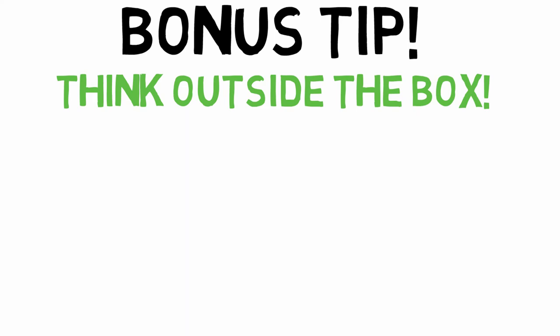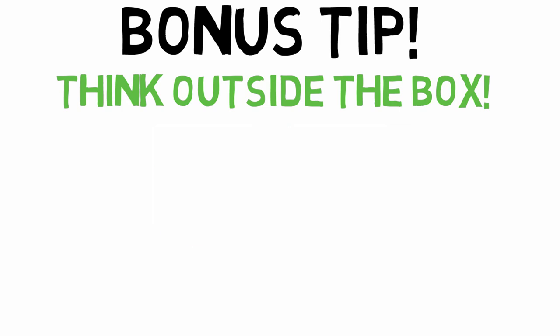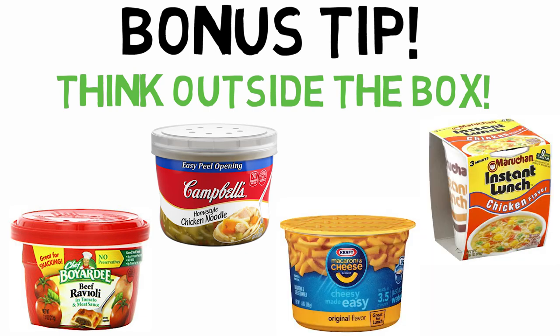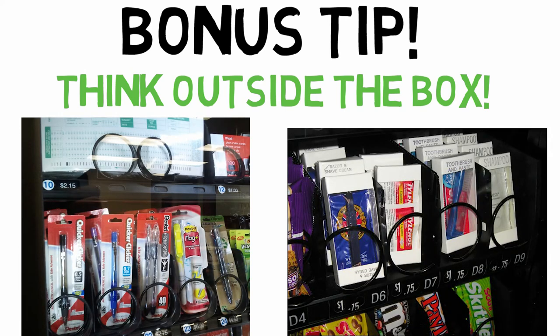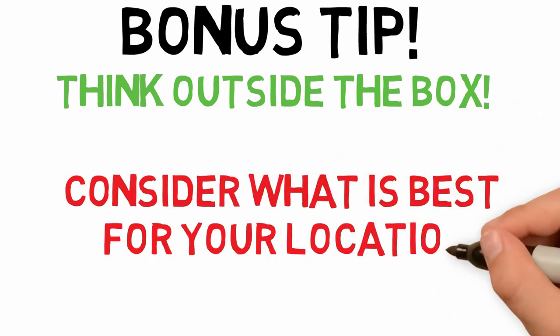Another growing trend is selling complete meals. I recommend not selling fresh, perishable foods because they need to be refrigerated and there's more work and liability involved. But there are a lot of non-refrigerated items such as Campbell's soups, Chef Boyardee meals, Kraft mac and cheese, or ramen noodles that are all great for vending machines in locations like office complexes where employees spend 8 to 10 hours of their day. Just remember that vending machines can sell much more than just snacks and drinks, and the list is growing every day, so consider what types of items might be best for your locations.